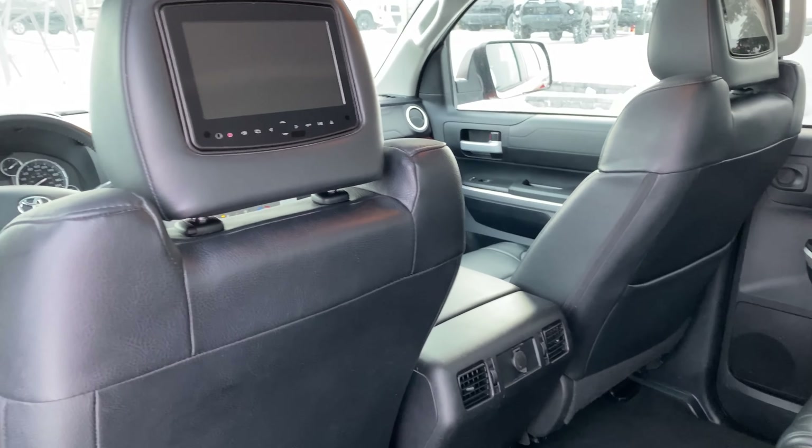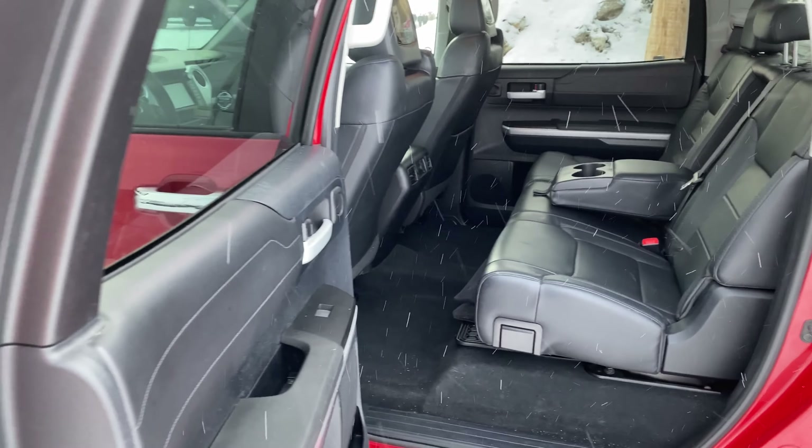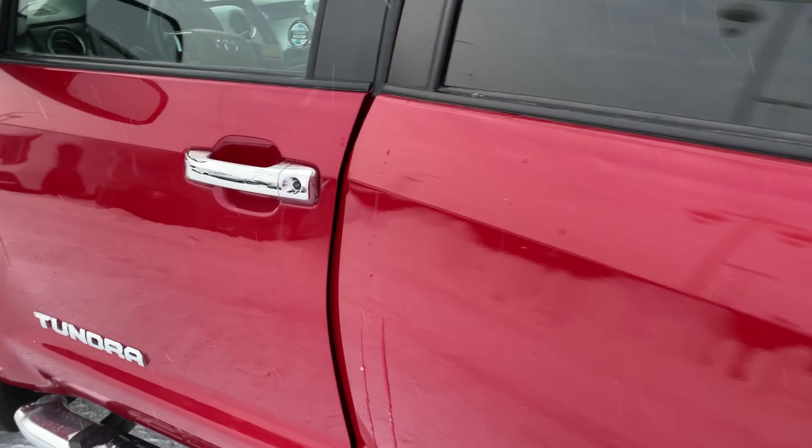Inside the glove box, you've got the headphones and controllers for the DVD system. It's a nice option, especially if you're toting around kids back there — or even for adults who want to watch some DVDs on the go.